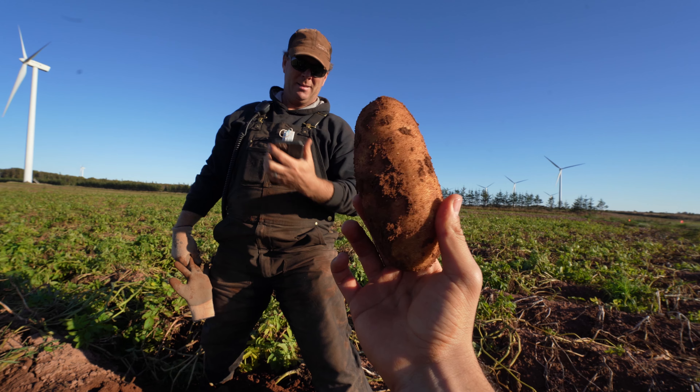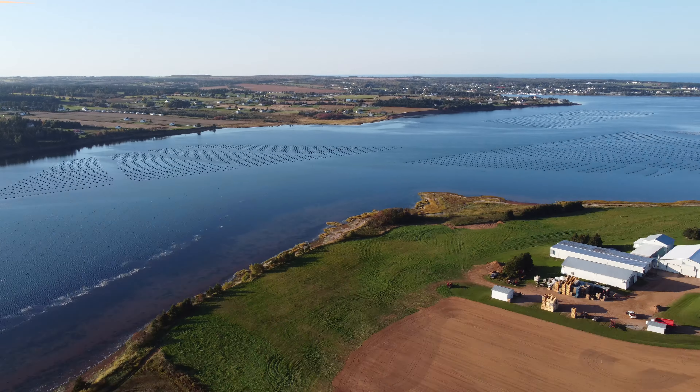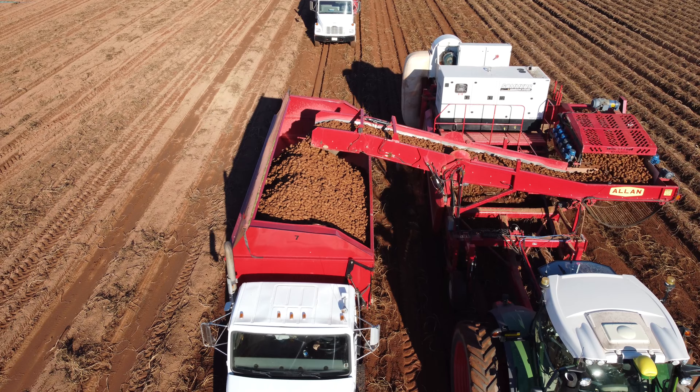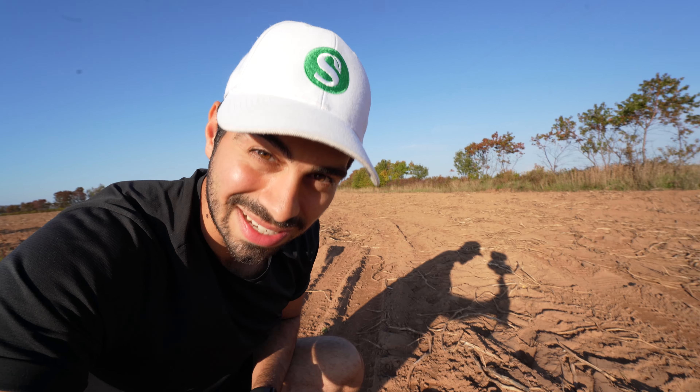Today I'm going to be bringing you on a behind the scenes adventure with a Canadian potato farmer right here in Prince Edward Island. I'm not just going to show you any potato farm — anytime you go to a Burger King or Wendy's across Canada, you're eating potatoes from this farm. Today I'm going to show you virtually every single step of the process in growing and harvesting potatoes, starting right here on the ground. So without further ado, let's get to farming.